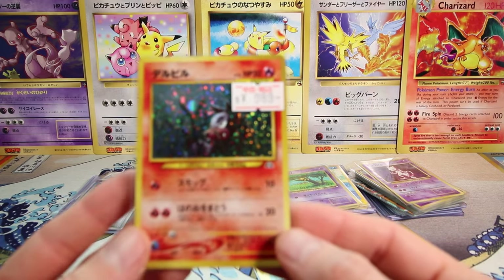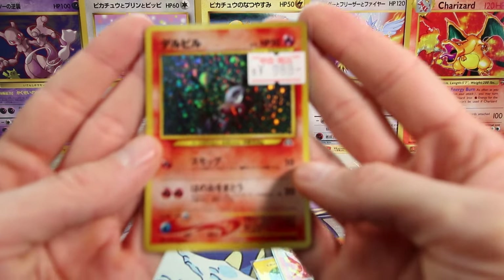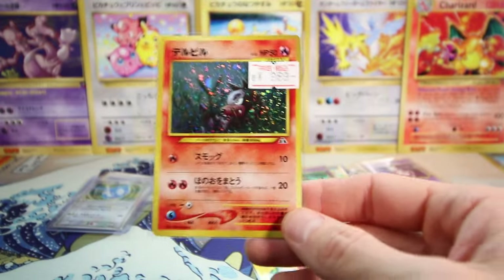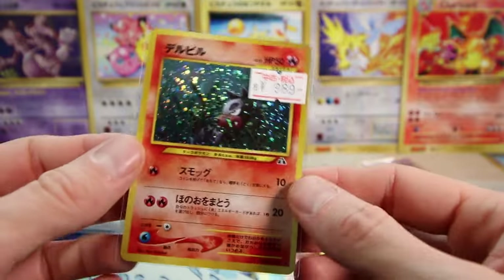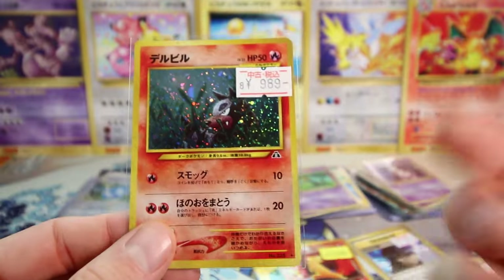I picked up a Houndour. I'm spending a bit more time on these shop cards since people might be interested in what you can find in card shops. I actually think these are decent deals — I spend a lot of time looking at cards and only picking out the best ones. Decent price for this card, no whitening, probably about PSA 8 condition because of back surface scuffing. But another one that I think will do well at auction.